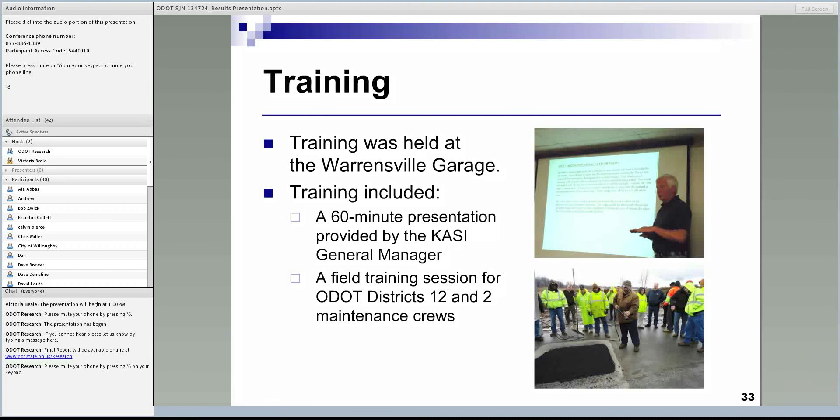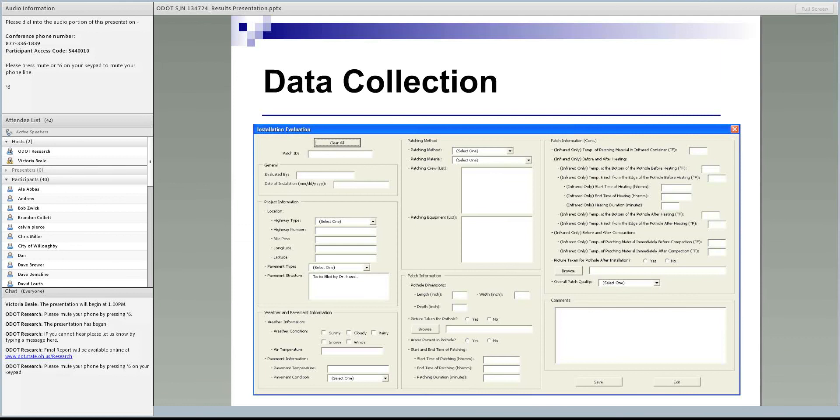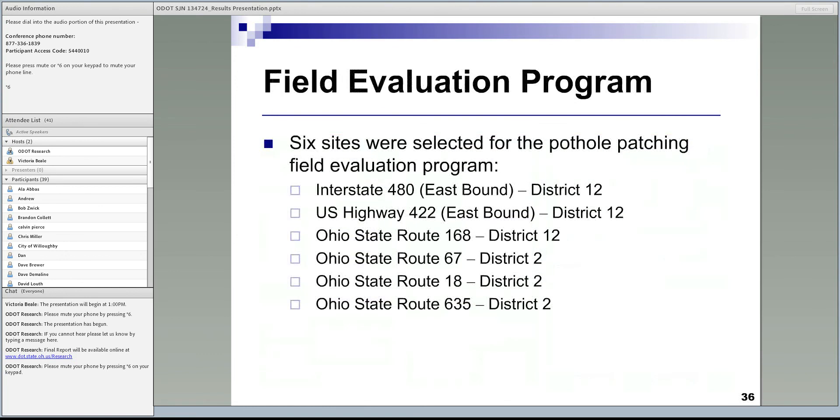The second major step was designing and conducting a field evaluation program. To ensure consistent data collection and record the same information for every patch installed, we developed an Excel form using a macro. All data for each patch was recorded and input into a database in Excel.